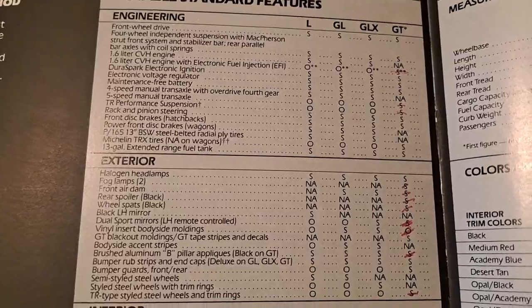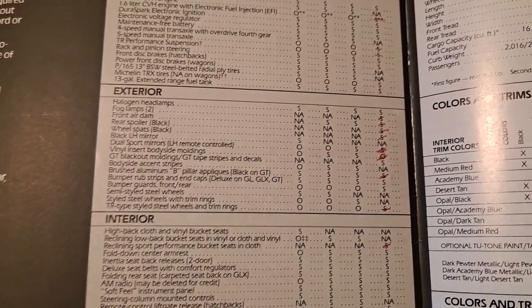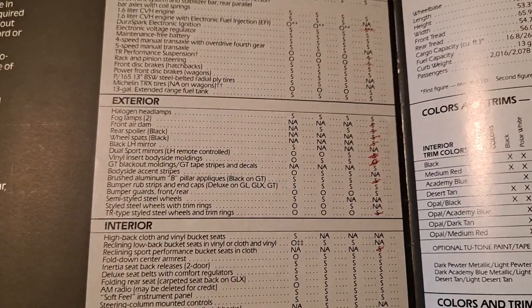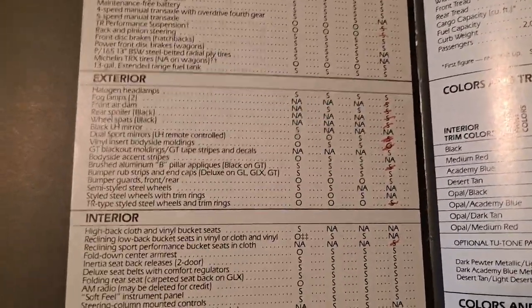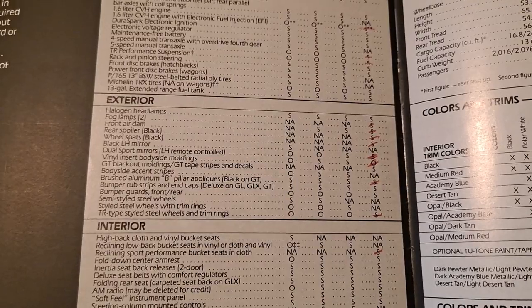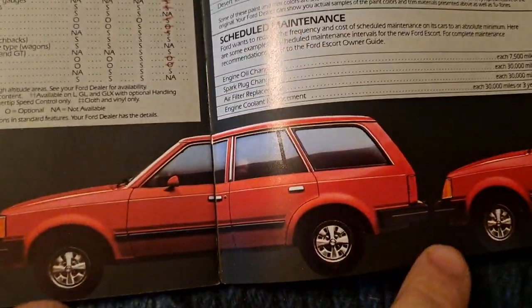1983, they actually standardized the 13-gallon fuel tank. If you have an '81 or '82, you most likely only have the 11-gallon. If you only have an 11-gallon tank, you can go get the 13-gallon from any '83 or newer Escort or EXP. Talking about the headlights and what's available for the air dam — front air dam is standard on the GL and higher cars. On the base model it'll be empty, but you'll see the black chin spoiler on all the other cars.